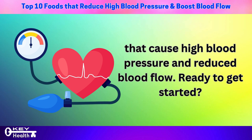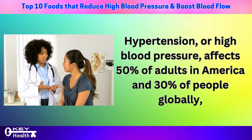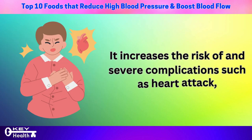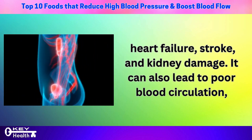Hypertension or high blood pressure affects 50% of adults in America and 30% of people globally, making it a widespread issue that shouldn't be taken lightly. It increases the risk of heart disease and severe complications such as heart attack, heart failure, stroke, and kidney damage.